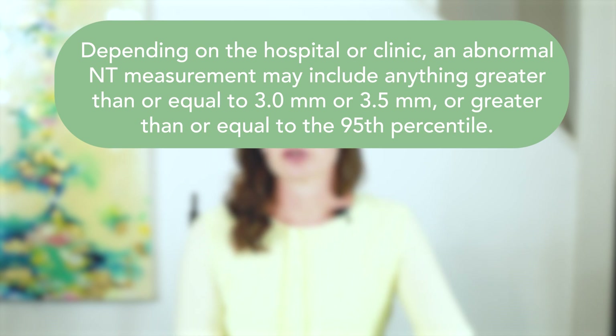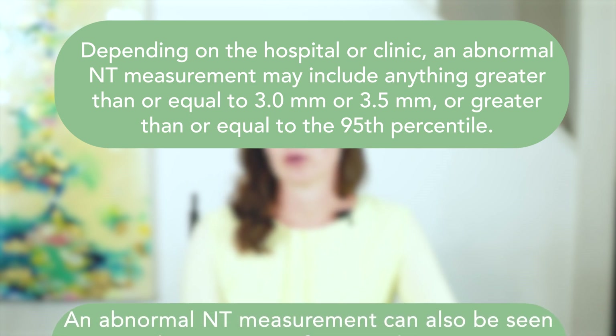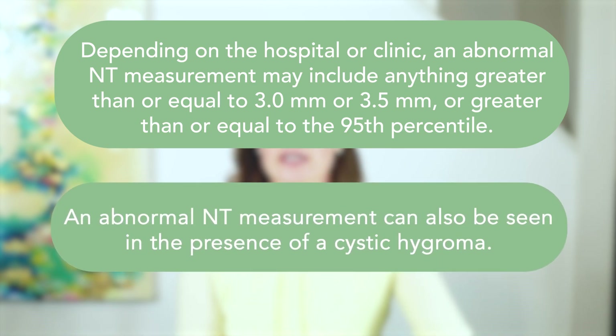An abnormal NT measurement can also be seen in the presence of a finding called a cystic hygroma. A cystic hygroma involves an abnormal NT measurement with additional findings visible on ultrasound. The likelihood of an underlying health concern in a fetus with a cystic hygroma is higher than with an abnormal NT measurement alone.